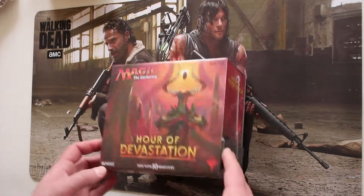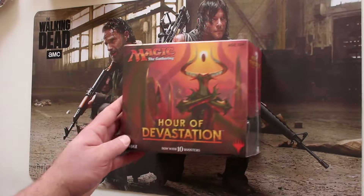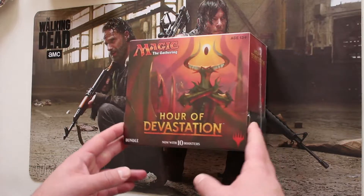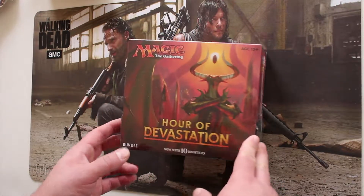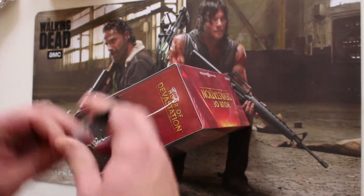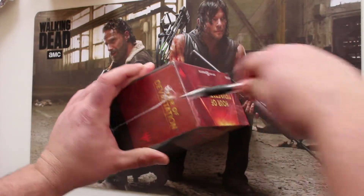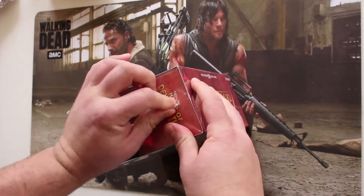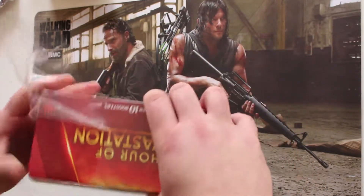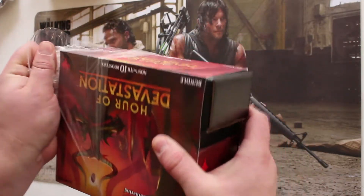If you saw my last video, I opened up an Oath of the Gatewatch fat pack — the first fat pack I've ever opened in my life and it mostly sucked. What I'm hoping for is to open a lottery card. I've never opened a lottery card, so I purchased the fat pack and the bundle in hopes that I might open one, because I would like to know the joy of seeing a lottery card come out of a pack in real time.